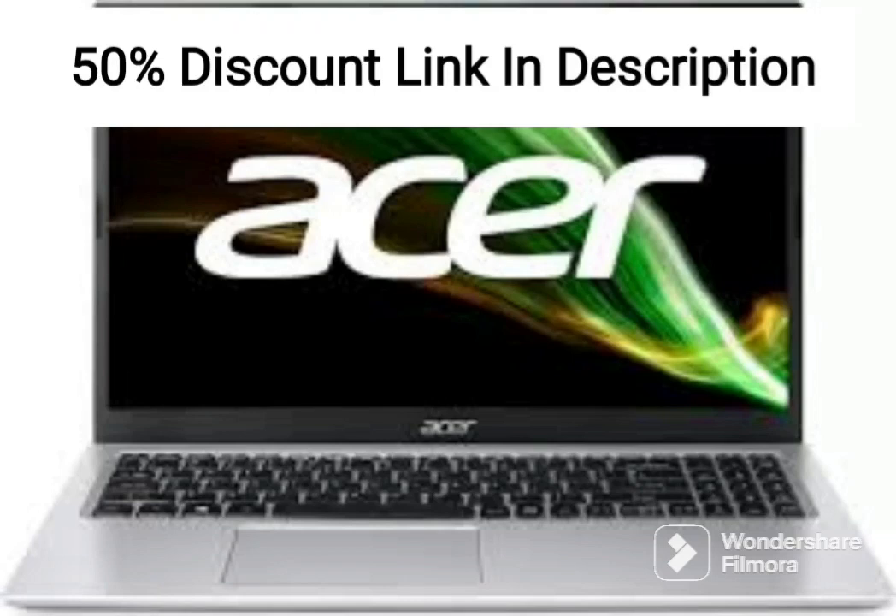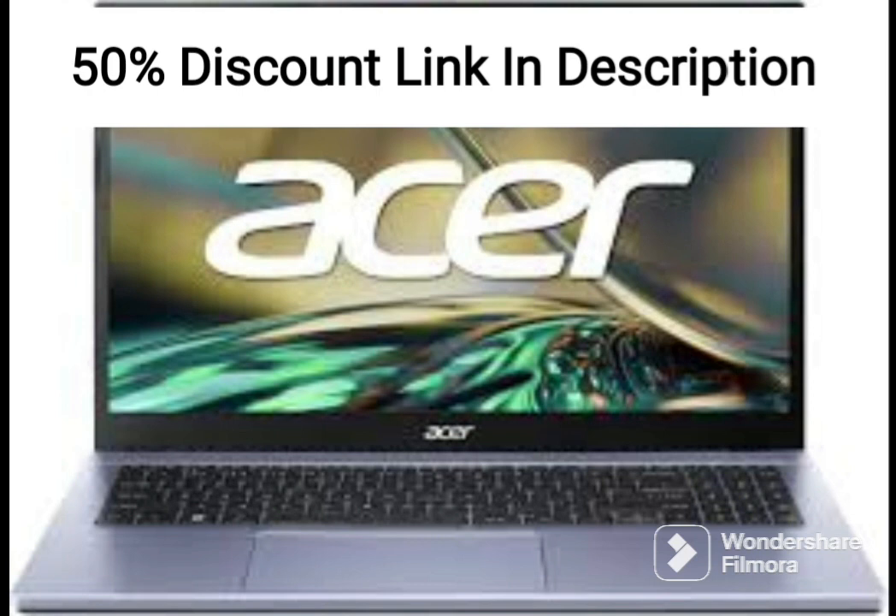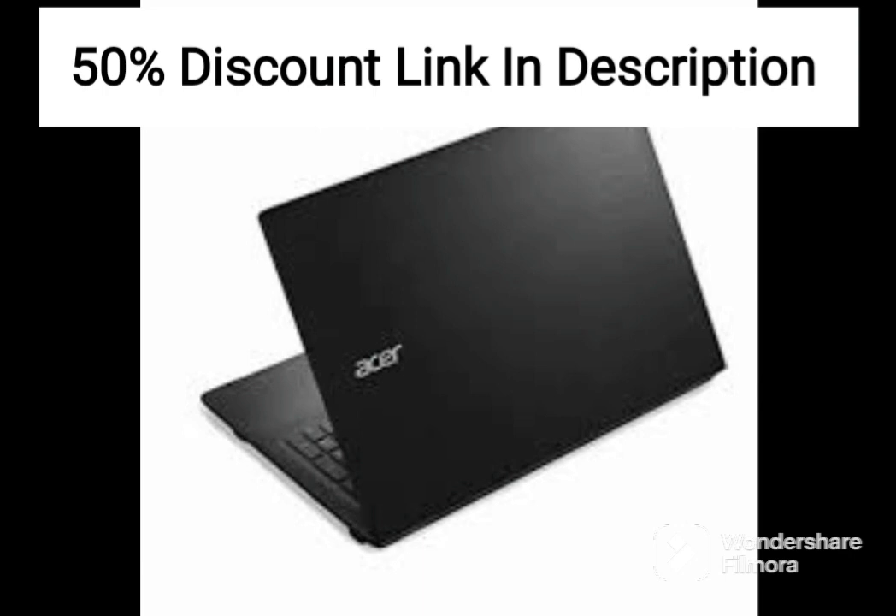The Acer flagship Nitro 5 is a high-end gaming laptop that offers top-of-the-line features and performance. The laptop boasts a 17.3-inch Full HD IPS display with a fast refresh rate of 144Hz and a quick response time of 3ms, which makes it ideal for playing fast-paced games with minimal lag and screen tearing.